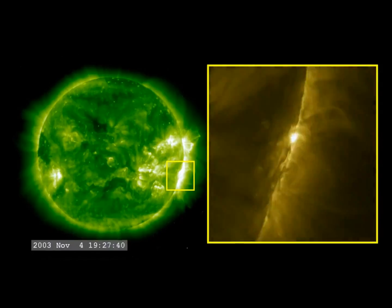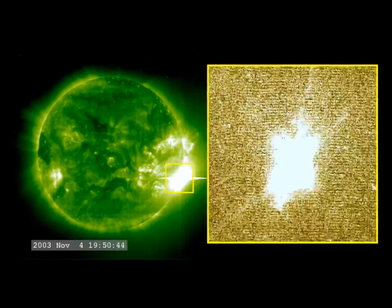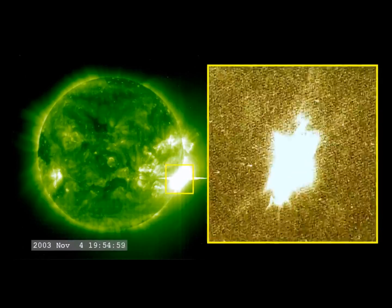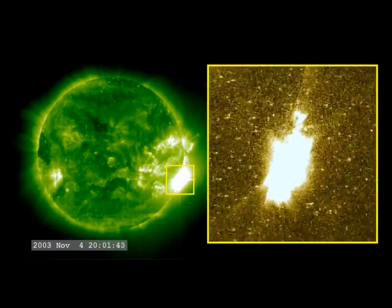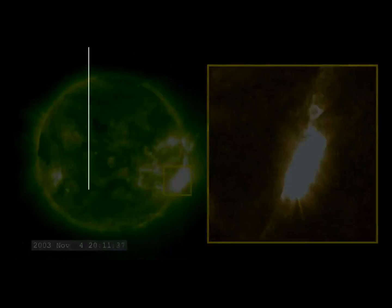The largest solar flare ever recorded happened on November 4th, 2003. It was so powerful that it overloaded the sensors measuring it, but later calculations put it at an X45. Flares are classified according to their strength. The smallest ones are B-class, followed by C, M, and X — the largest.